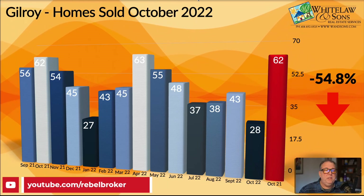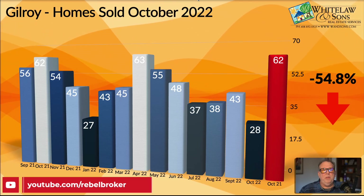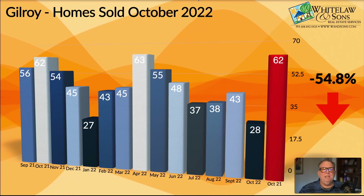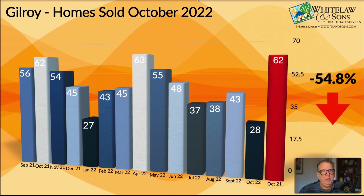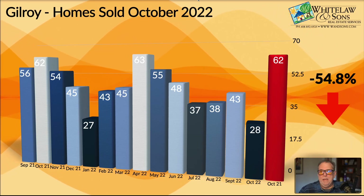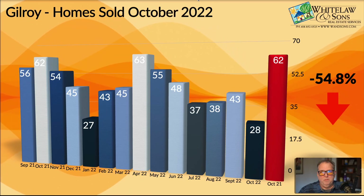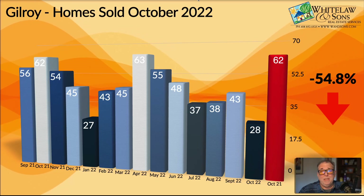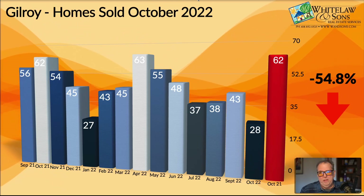This is also a shocker of a number. In terms of homes sold, this is down 54.8% from the same time last year. That is a bigger decline than the county overall, a bigger decline than San Jose, and a bigger decline than Morgan Hill. It is a huge drop. Last year at this time, we had 62 homes sell in October of 2021 in Gilroy. In October of 2022, that number dropped to 28. So a substantial drop that fits right in with the trend we've been seeing.